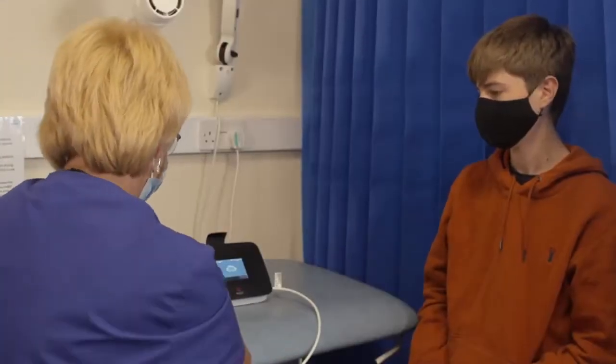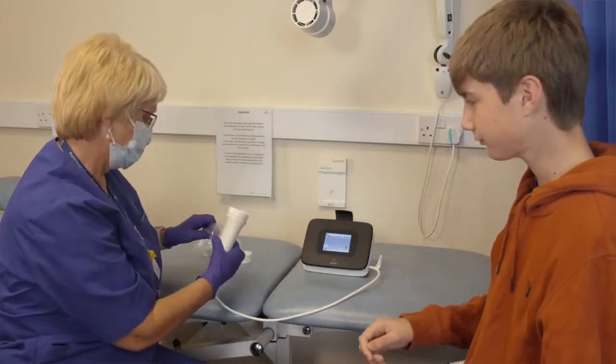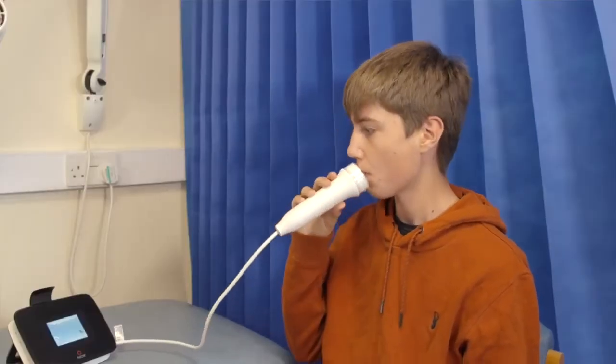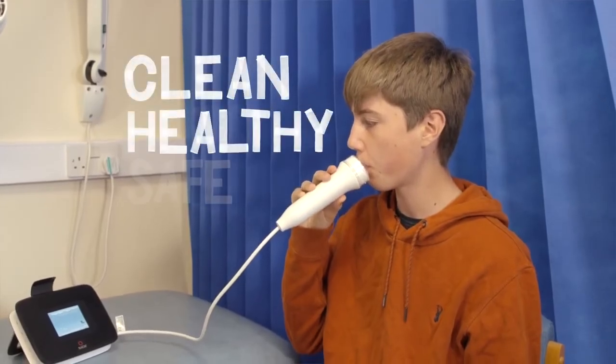Every person doing the FeNO test will use a new, clean, hygienic mouthpiece. These are disposable, so they are not reused. Each clinic will also have its own protocols so that the staff, the room, and the machine are all kept clean, healthy, and safe for your use.